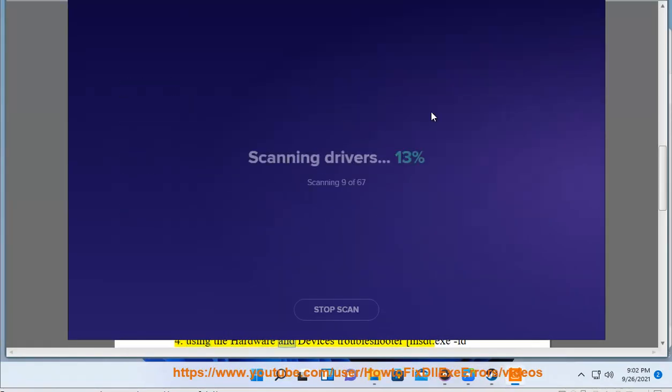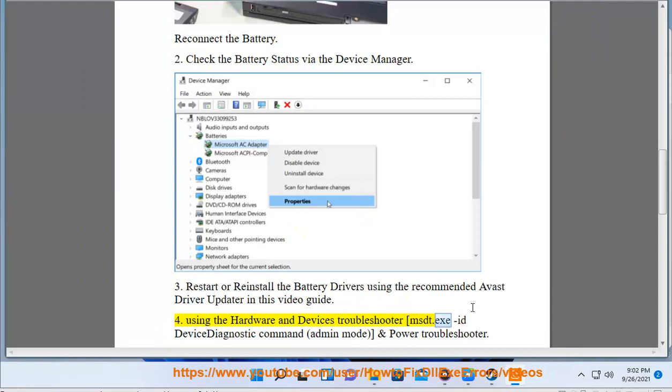Use the Hardware and Devices Troubleshooter by running the msdt.exe -id DeviceDiagnostic command in admin mode, as well as the Power Troubleshooter.